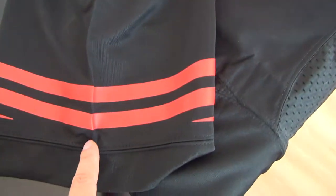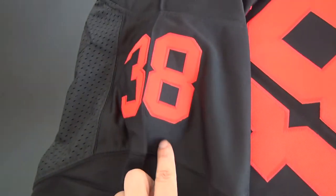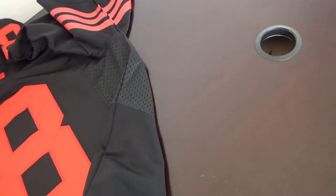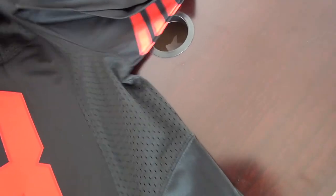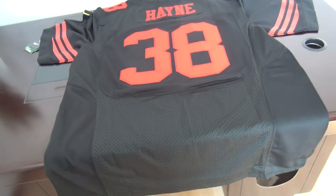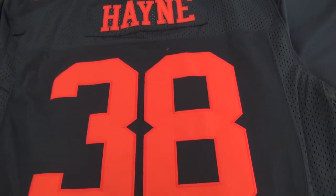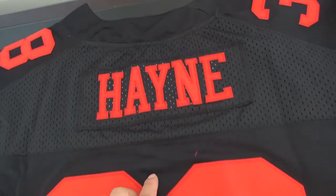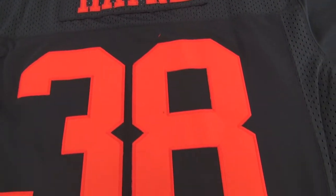Here are the straps on the sleeve. The number on the sleeve is stitched. Now for the back of this jersey — number 38. The nameplate stitching here is hand-stitched for the ceiling, and the name is stitched as well.